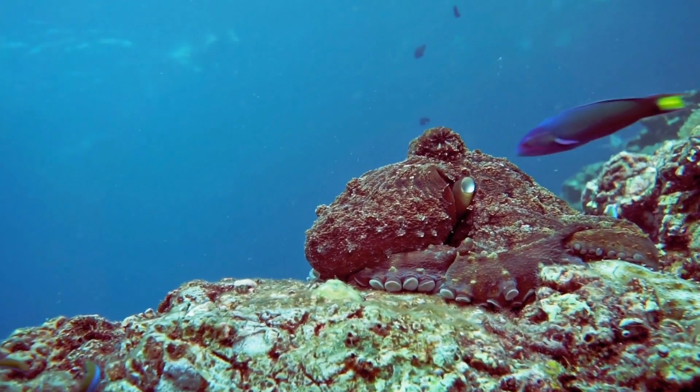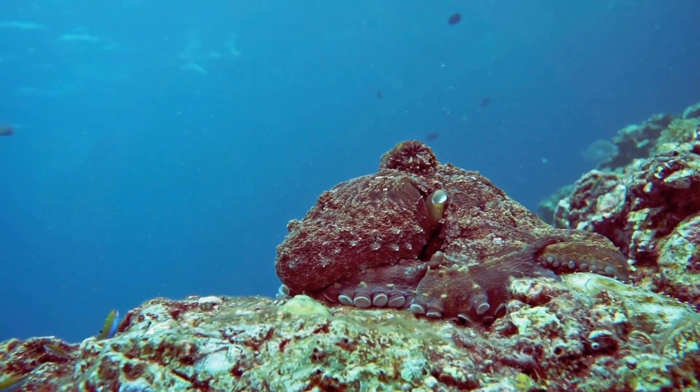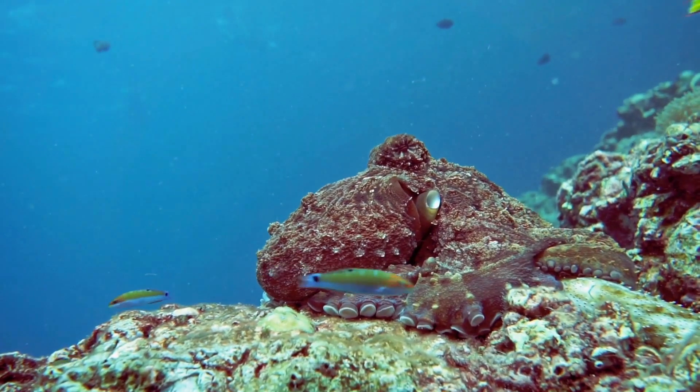Octopuses have three hearts. Two pump blood to their gills, and one pumps it to the rest of the body. Their blood is blue, because it contains a special substance called hemocyanin, which helps them survive in the deep sea.